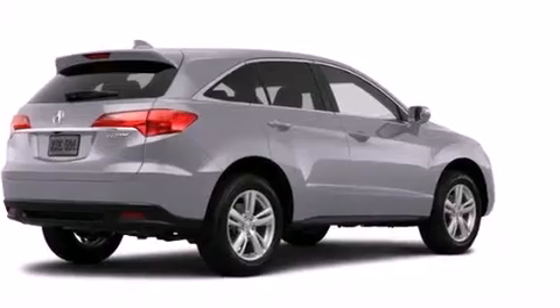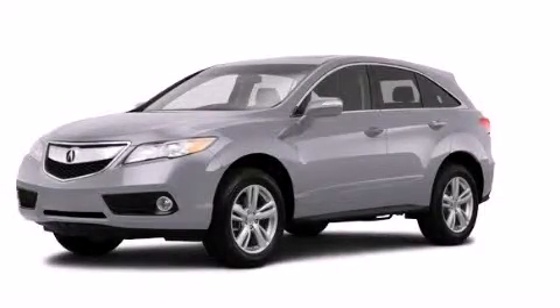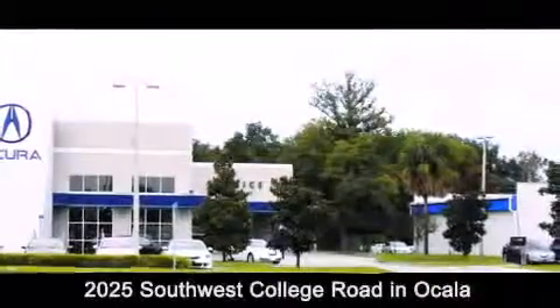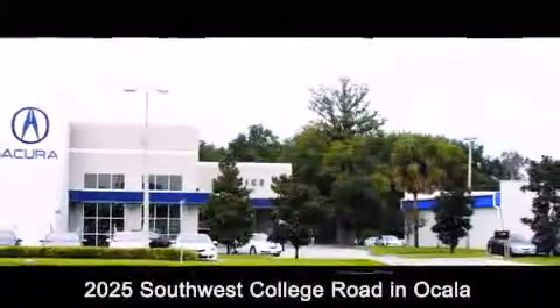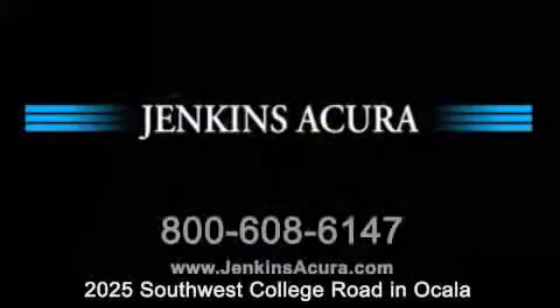Contact us today and schedule your opportunity to see this vehicle in person. Jenkins Acura is conveniently located at 2025 Southwest College Road in Ocala. Contact us to find out about our financing specials or visit us at jenkinsacura.com.